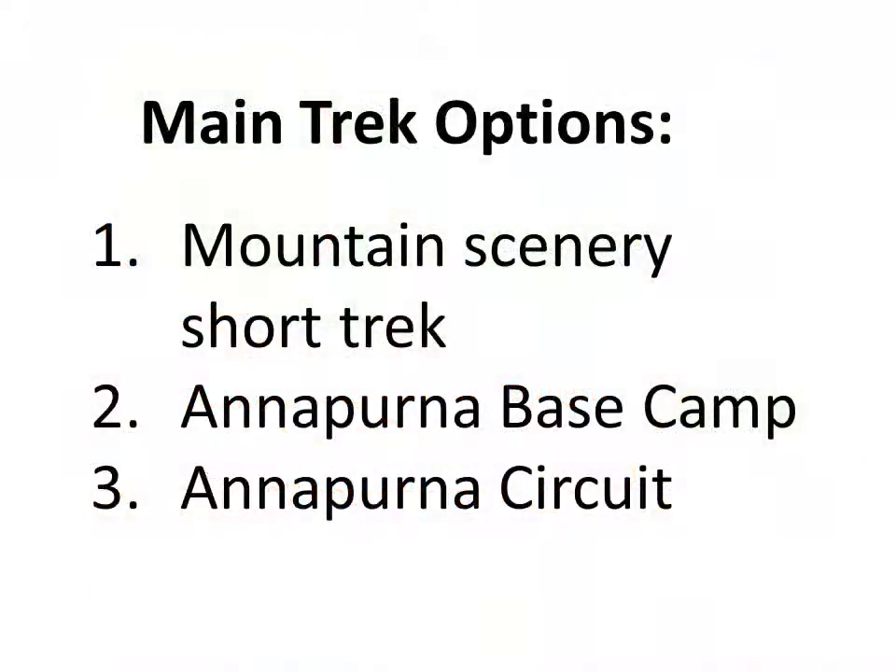There are three main treks conducted in and around the Annapurna region: short treks into the high foothills that provide spectacular views of the snow-capped mountains; treks into the heart of the Annapurna Sanctuary and to the Annapurna Base Camp area; and much longer treks that complete a circuit loop right around the Annapurna Mountain Massif.